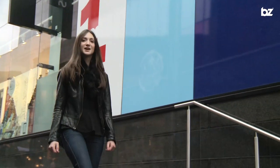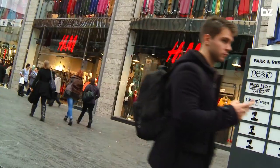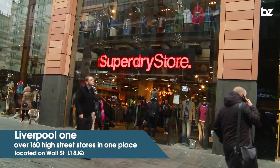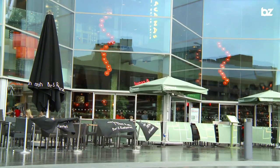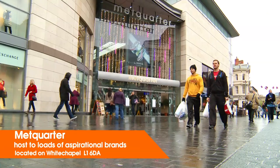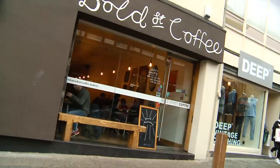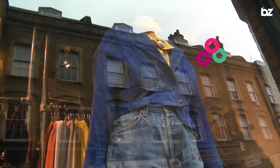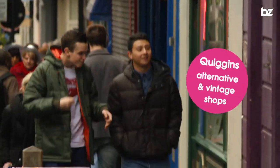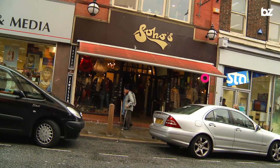Unsurprisingly, Liverpool has tons of places to help you spend your hard-earned cash. Liverpool One has 160 famous high street shops, ultra-hit fashion brands, cafes and chain restaurants all in the heart of the city centre. If you've got some serious money to spend, then get down to Met Quarter, full of high-end fashion brands. Bold Street is home to loads of independent boutiques and vintage stores. And Quiggins is the place to go for all things alternative — from vintage stores, skate shops, piercings and all manner of alternative styles.